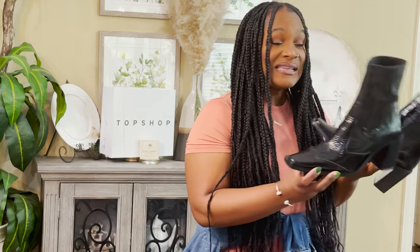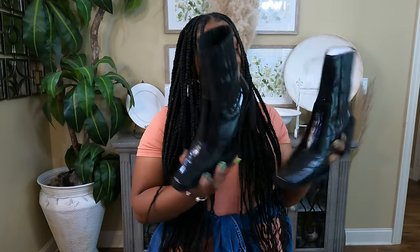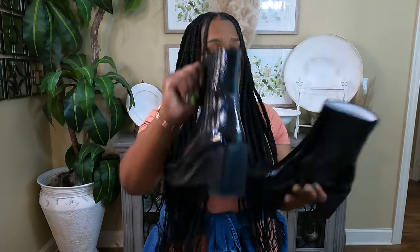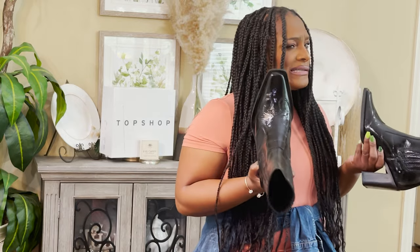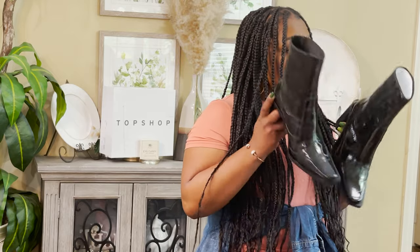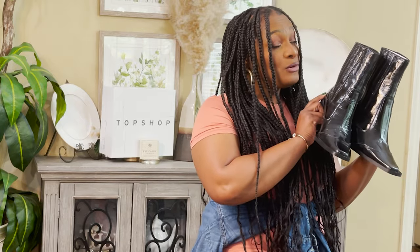It has goring at the top so you can slip on the boot, but the website said it was easy to slip on and I had a little difficulty. Think about that if you're considering purchasing it. I love the style, the square toe, the block heel — everything except having to slip it on. A zipper would have made it so much easier. But I'm keeping these because they don't hurt my feet. This is the Honduras Western Boot by Topshop.